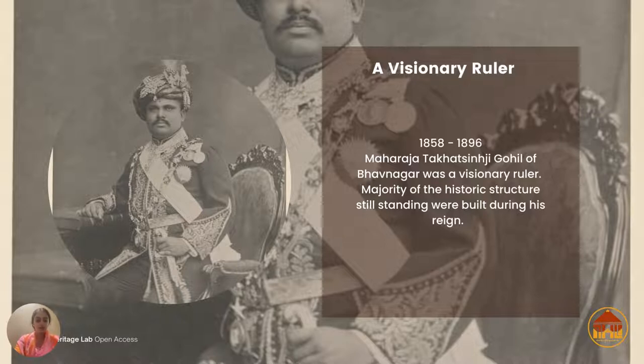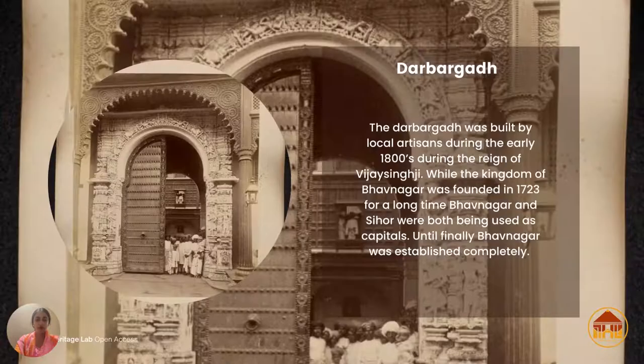Here we have the carvings of the Darbargarh of Bhavnagar, which was built by local artisans during the early 1800s during the reign of Vijay Singh. It's a state-protected monument, and tragically there is a signboard outside which states it was built during the reign of Takat Singh Ji, which is completely wrong.